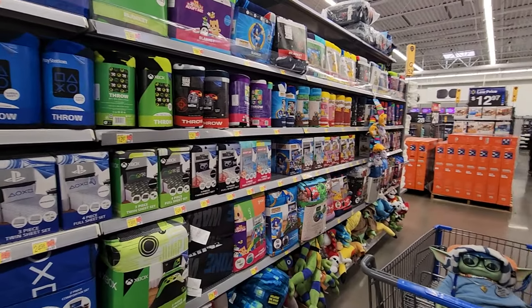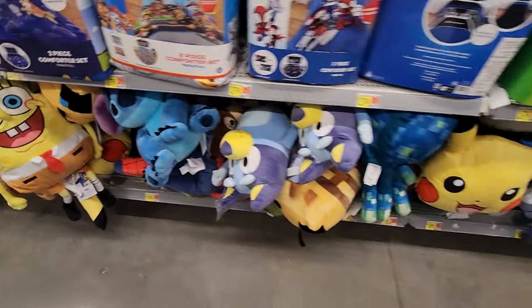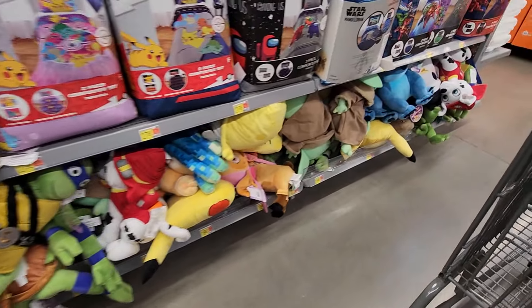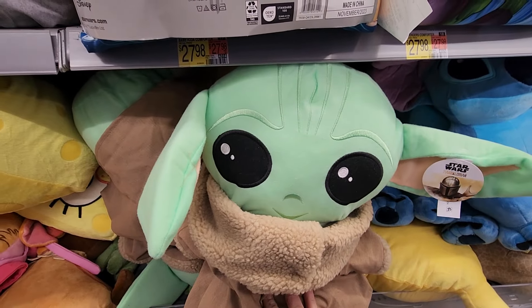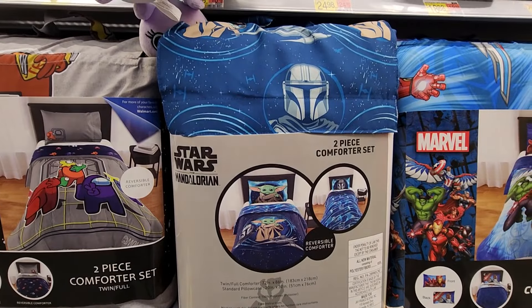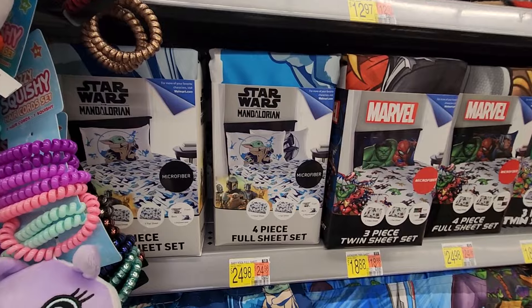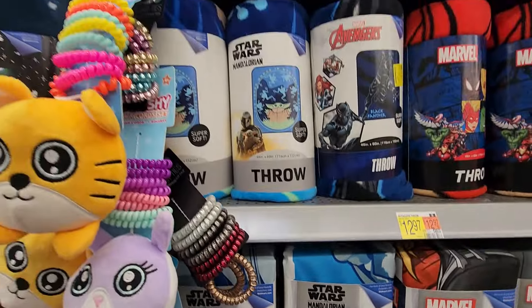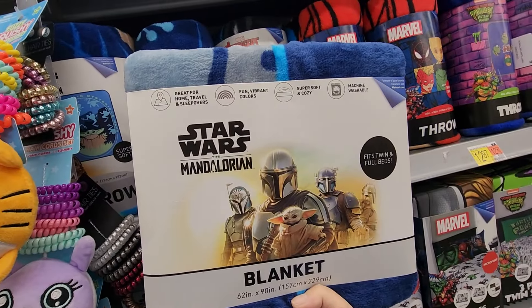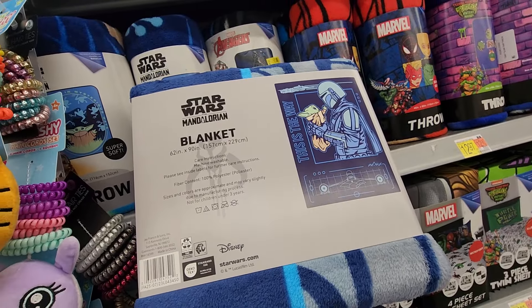So cute. We came down the bedding aisle. I don't think there's anything new. I did find a Stitch pillow — he's super cute. All kinds of fun character pillows, and of course Grogu. Still the same one that's been out for about three years now. They do have the new comforter set — this is a two-piece set, I think it comes with a comforter and a pillowcase. And they have the four-piece microfiber sheet set. They've also got this blanket, and then one that fits twin and full beds. I love that one — super cute, super soft. Doesn't feel really thick either.